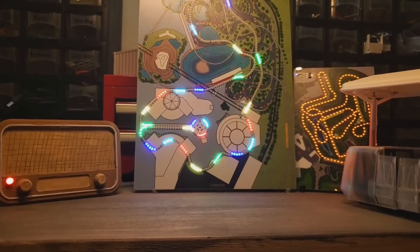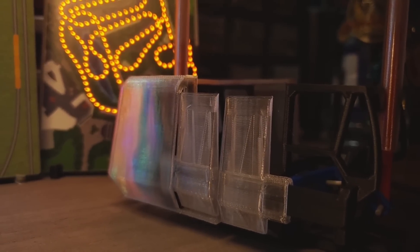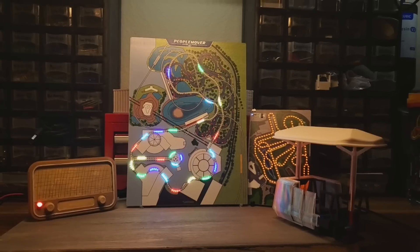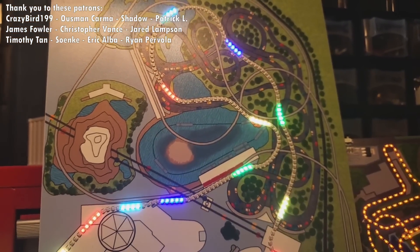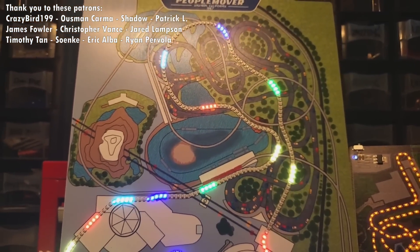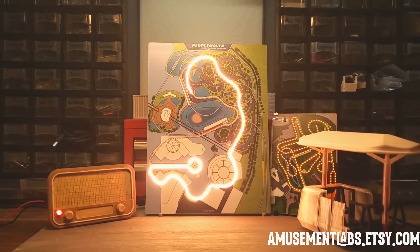Thanks for joining us on this episode of How It Works. Let me know what other rides you'd like to hear about, and for more How It Works videos, click here. Please consider supporting us on Patreon, Etsy, or just hit subscribe. If you'd like to bring home one of our hand-engineered souvenirs, you can find them at amusementlabs.etsy.com. Thanks for watching, stay curious, and I'll see you in the parks.